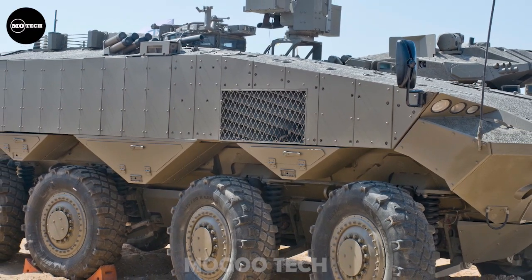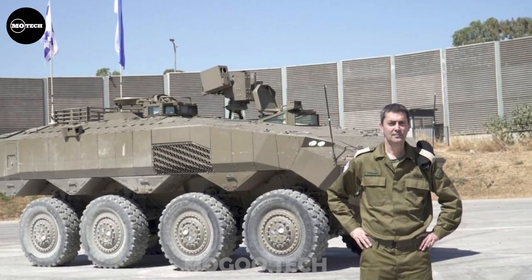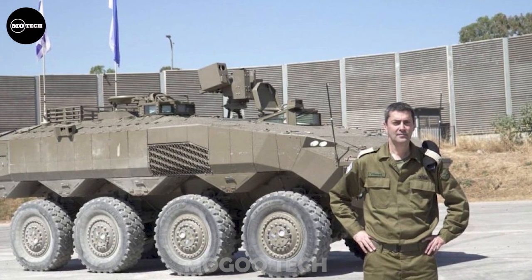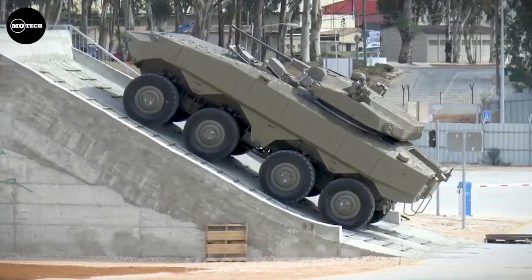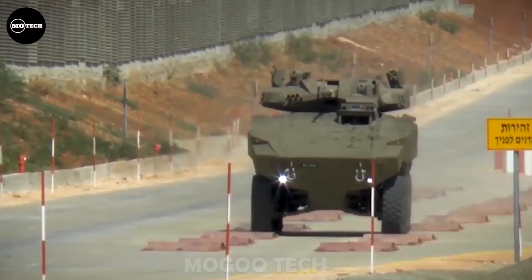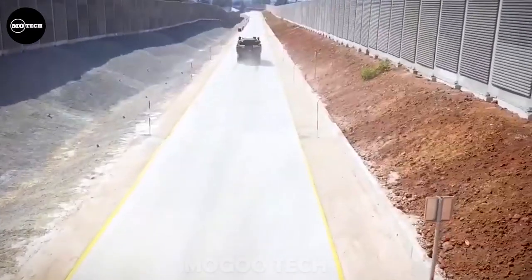This armored vehicle uses 10 external cameras that provide 360-degree vision around the vehicle, and these cameras can be used at night. It is operated by a crew of three and can carry nine soldiers. Troops enter the vehicle and dismount via a rear power-operated ramp with integral door.